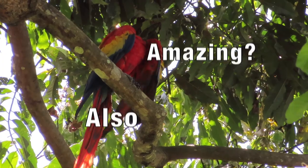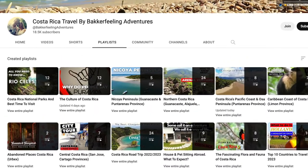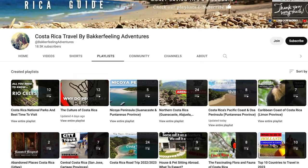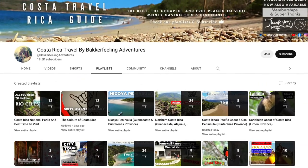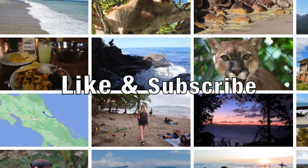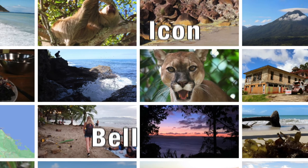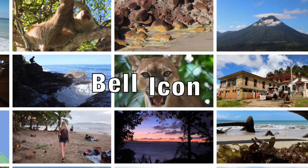Our playlist is full of beautiful places to visit around Costa Rica, so make sure to check them out after this video and hit that like and subscribe button as it helps our channel grow and get viewed. Don't forget the bell icon to never miss an upload.